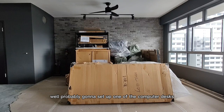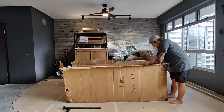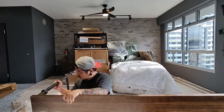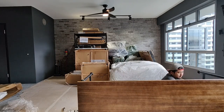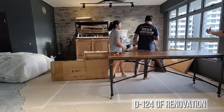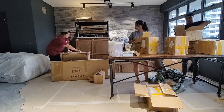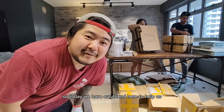We're probably going to set up one of the computer desks, then it will be easier to show you this way. Stay tuned. We'll be right back. So today we have our friend here to help us.